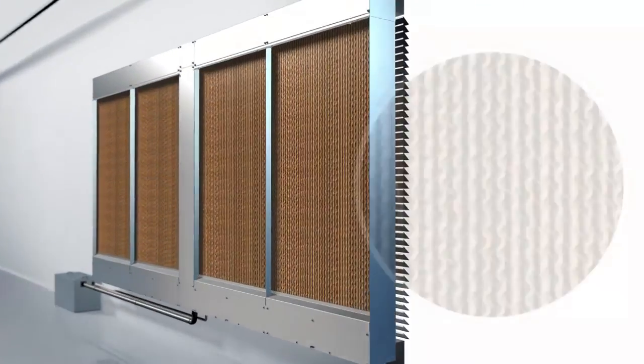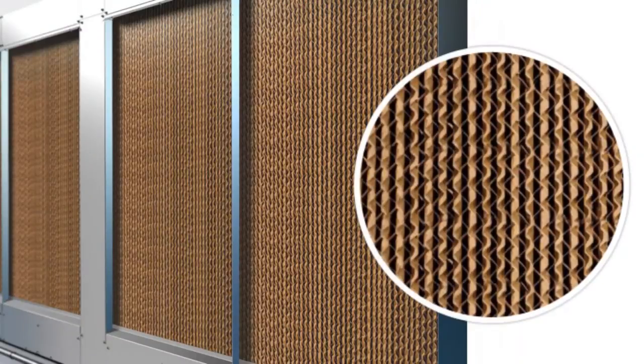The heat exchanger is made of paper in a honeycomb shape. This is kept continuously moist by a water circulation system.